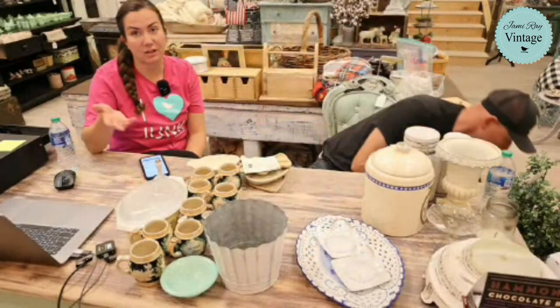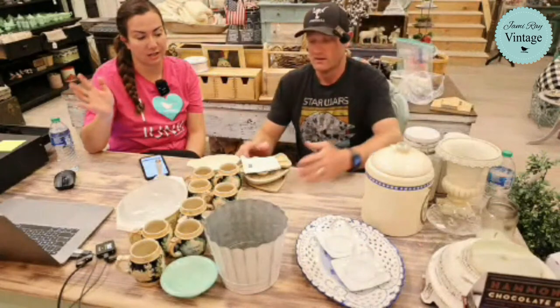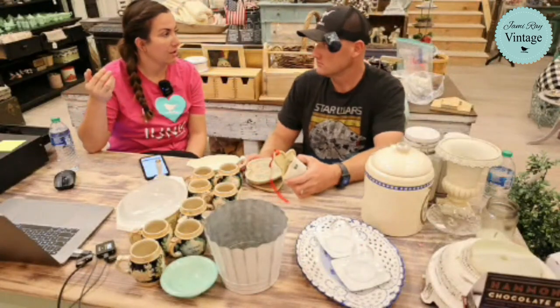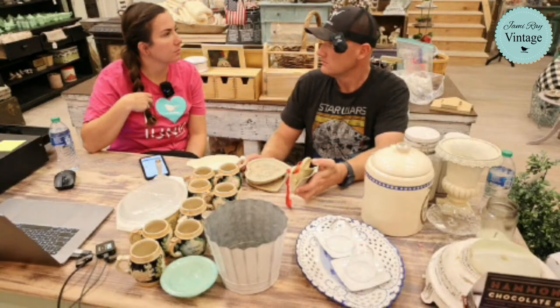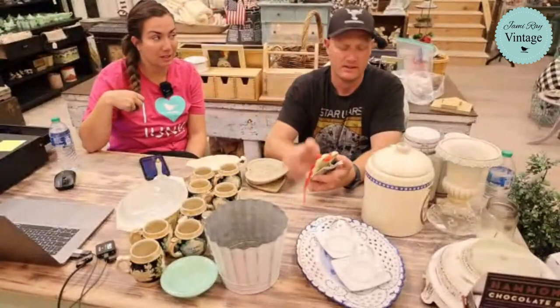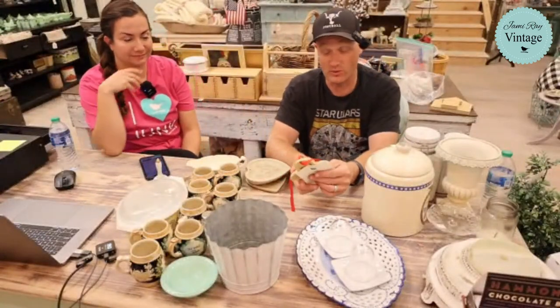I couldn't leave them because they look real — like real ice skates — except they're plaster or ceramic. I'll have to revisit what those actually are.